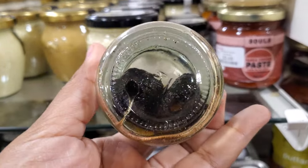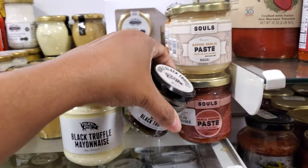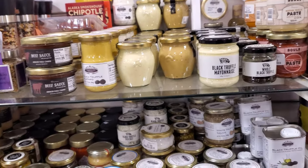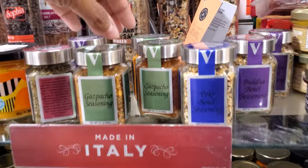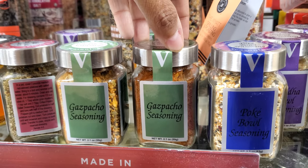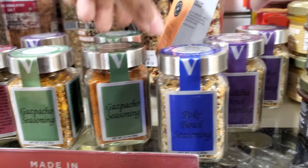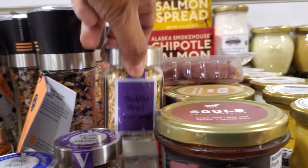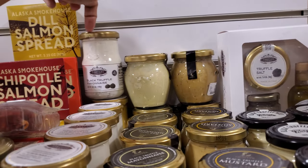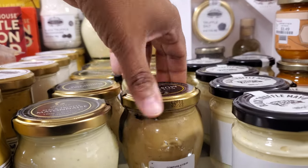Because if you have a pig, they can smell it out — or dogs. I was watching a documentary about a guy and his dogs looking for truffles. Poke bowl seasoning, gazpacho — that's $5 — and this one is Buddha bowl seasoning. Interesting. Look at more black truffle mayonnaise in the back; I think everything here is truffle. We have black truffle mustard, $5.99.